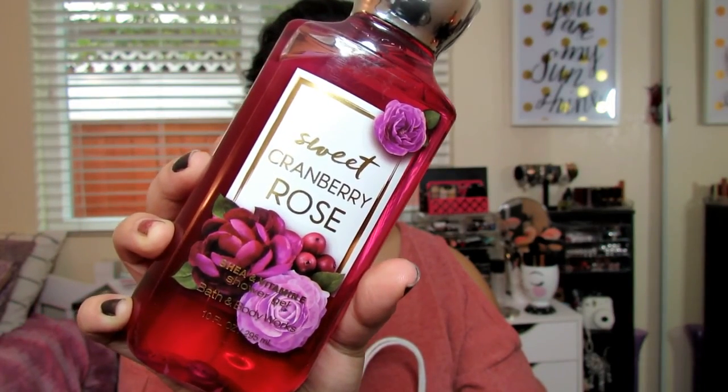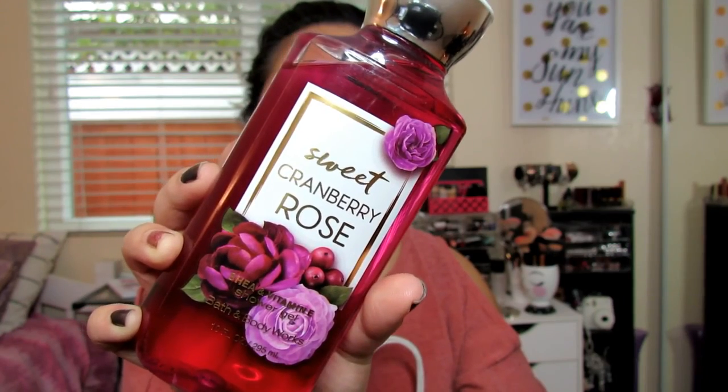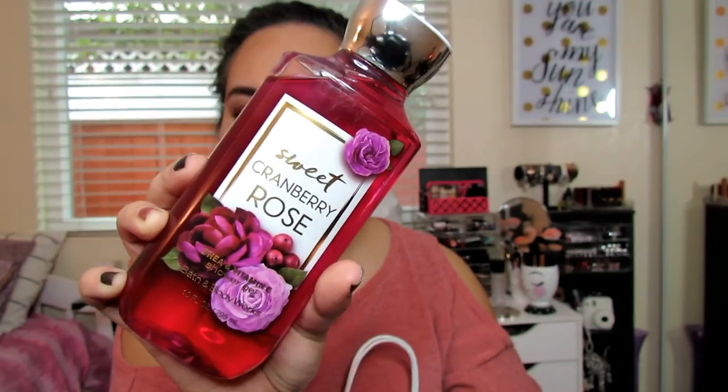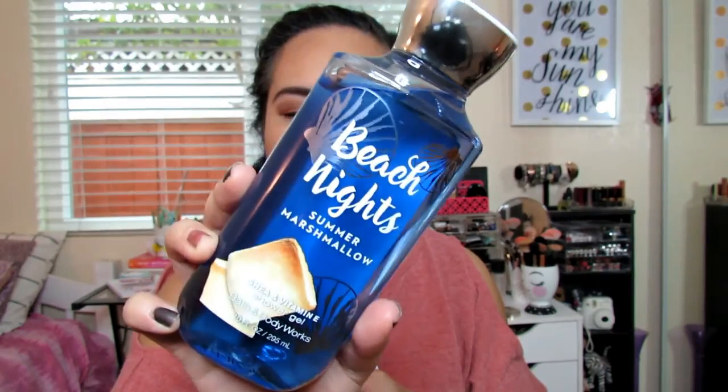This is Fresh Cranberry Rose Petal, Sugar Plum, Pear Blossom, and Soft Autumn Musk — and this one actually smells really, really good. The next thing is Beach Lights Summer Marshmallow. I think this was like their summer scent.